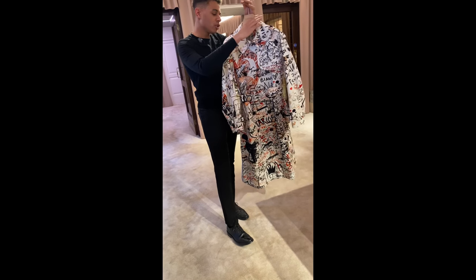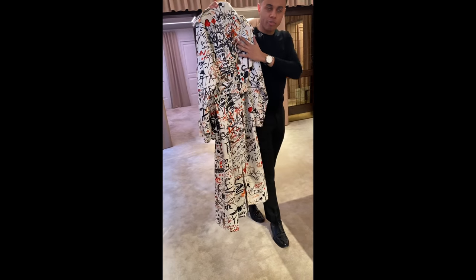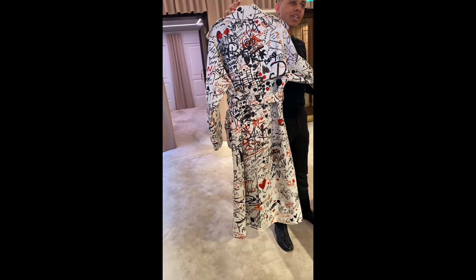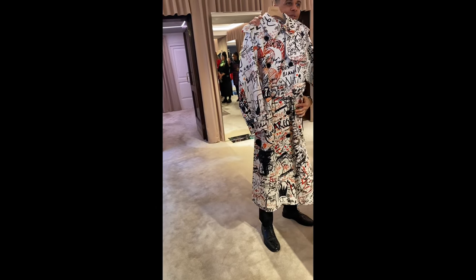We then used that entire wall for a collection of products, so our clients and team members all get to be a part of Burberry going forward. It's really like a big brand moment in terms of history — all captured in the trench as well.